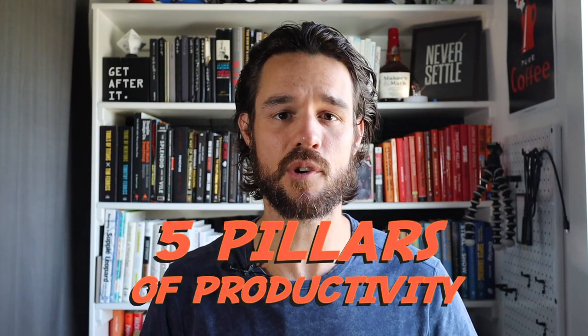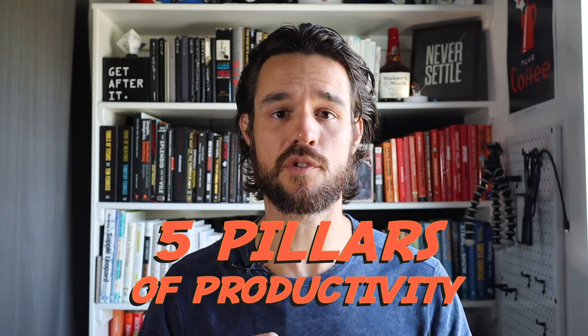Hi everyone, my name is Matt and welcome to a new bullet journal productivity video. Today I'm going to be showing you how you can use these five different pillars of productivity in your bullet journal to be incredibly effective and efficient with your time, with your goals, and the things that you want to get done in a given day or week.